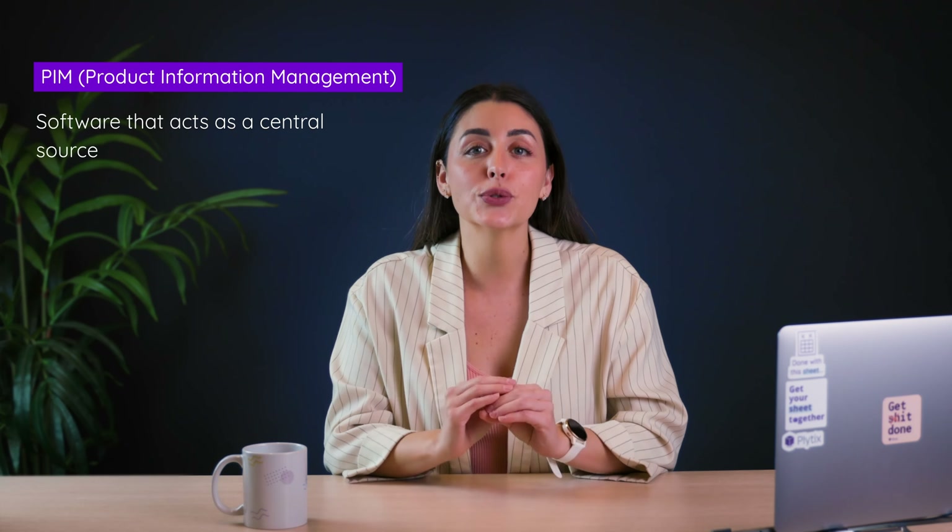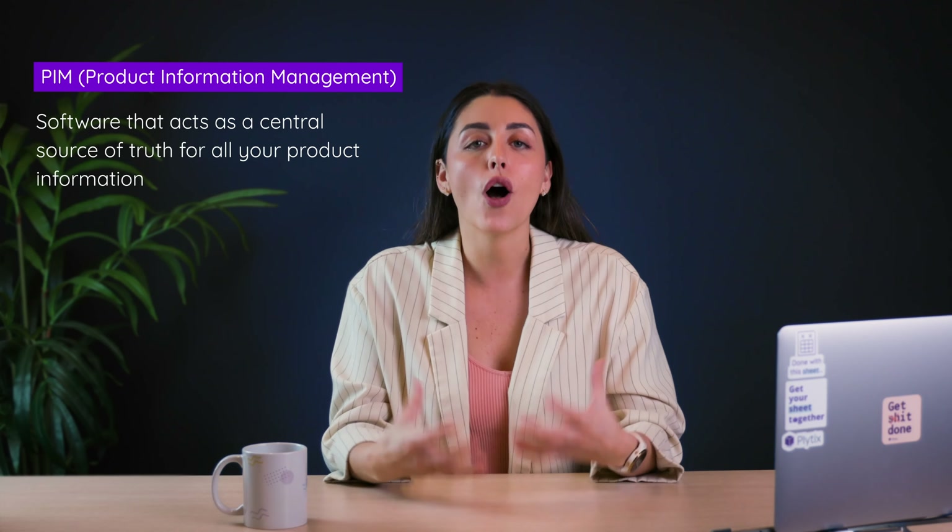But what is PIM? In case you're not sure or need a refresher, PIM stands for Product Information Management, and it refers to software that acts as a central source of truth for all of your product information. From there, you can send that information out to your sales channels, retailers, distributors, you name it. Now that we've got that out of the way, let's go to the first sign.